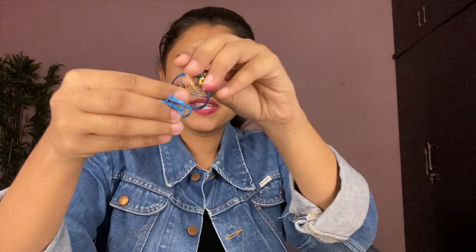Then I have more hoops in different colors — I have hoops in blue! Who has hoops in blue? I'm sure you'd have seen these at the Goa beach.